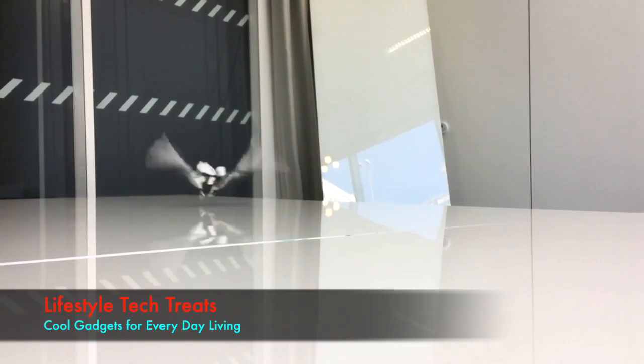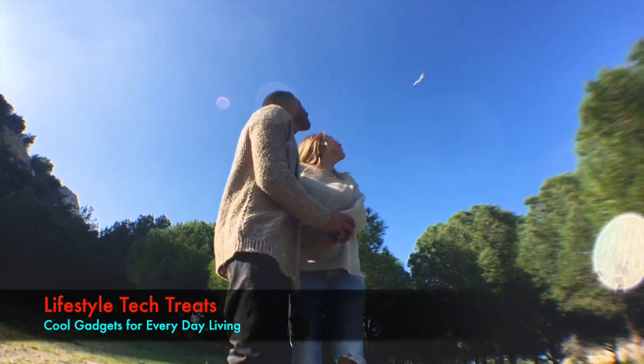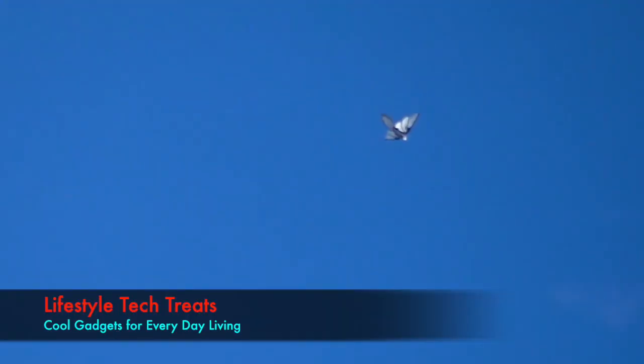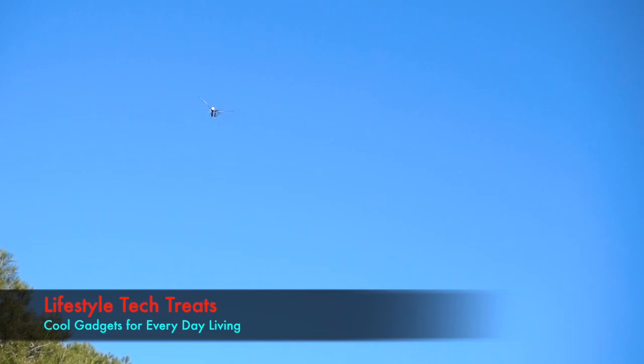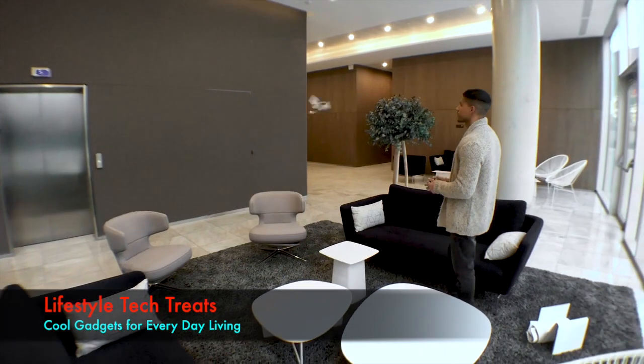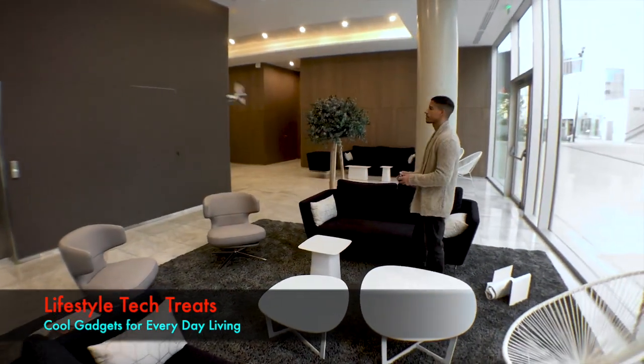MetaFly flies just like in nature. It can take turns, fly slow or fast, and can maneuver around anything. It can also glide and be controlled to glide left and right. With those abilities, MetaFly is one of the few RC flying objects that can actually fly in small spaces.